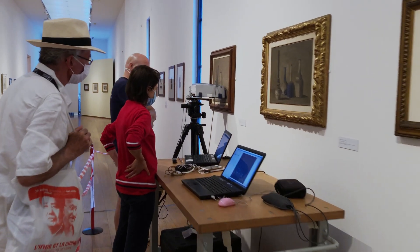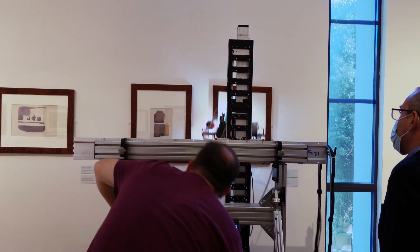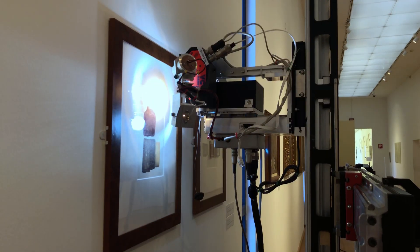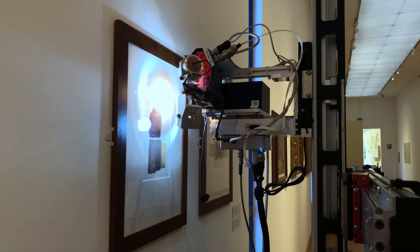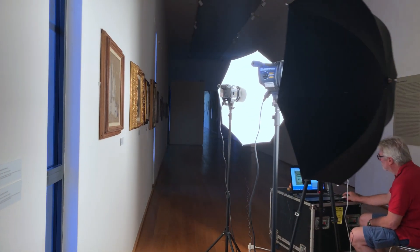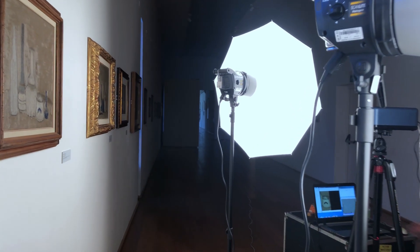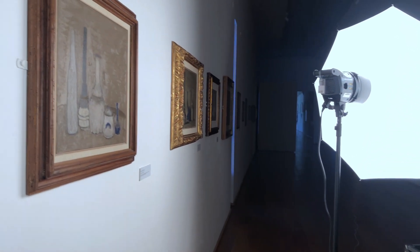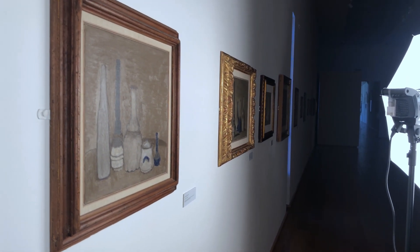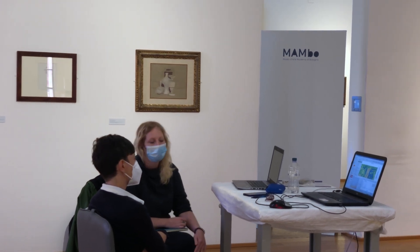The MOLAB is a portable, non-invasive instrumentation — both punctual and imaging — which allows characterisation of materials and how they are used in the realisation of the works. This information will then be compared with what is obtained from historical and artistic studies of the Atelier, providing a larger picture of the artist's technique developed across a temporal arc from the early 1900s to the 1960s, covering an extremely extensive period of Morandi's production.